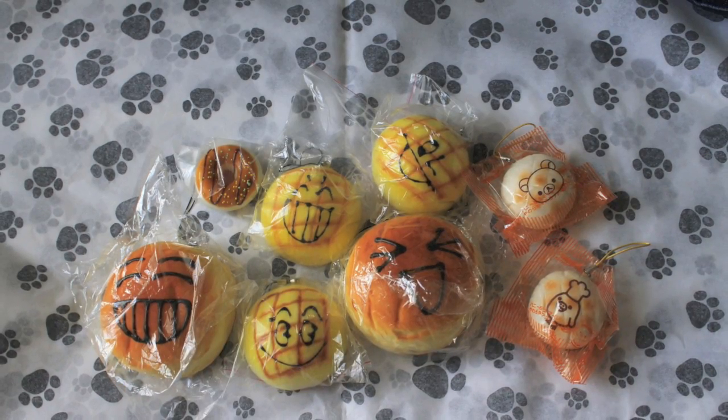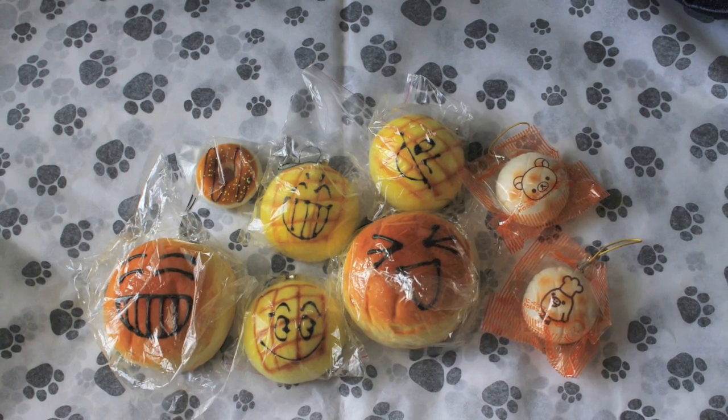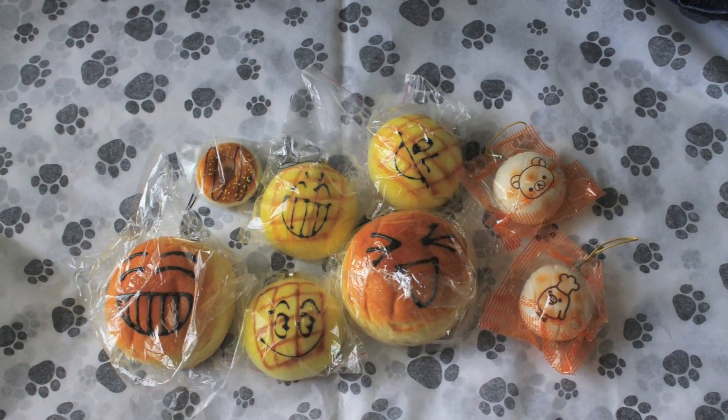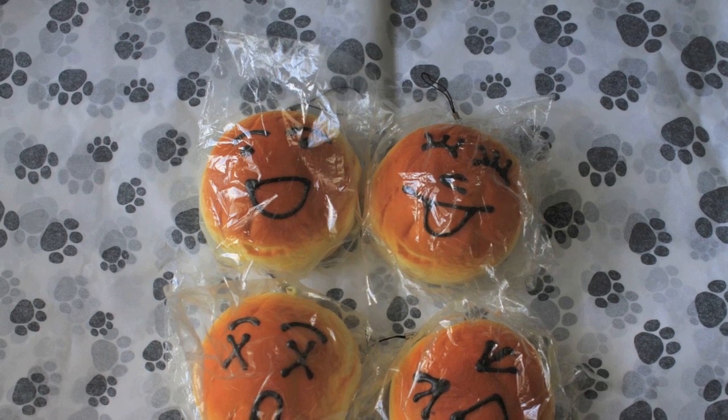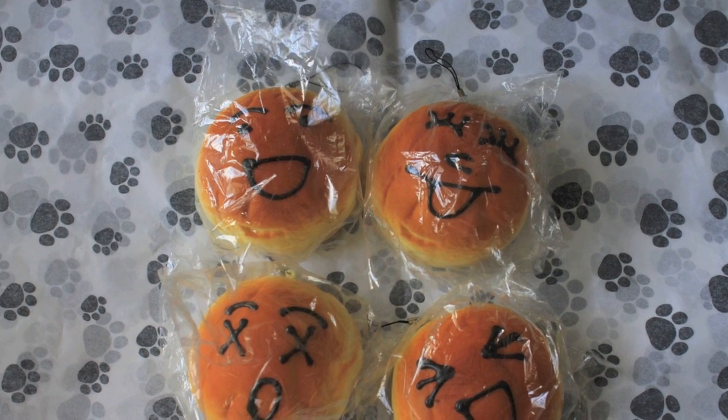First up, this is for Diana T. She ordered this set from Cheddar's Closet. Next up for Crafty Katie Cat — she ordered these 4 large melon buns.